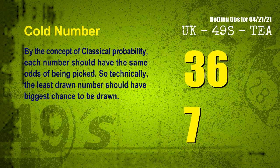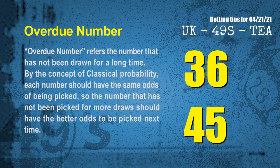At the end of this video, we have two more tips: cold numbers and overdue numbers. By the concept of classical probability, each number should have the same odds of being picked. So technically, the least drawn number should have the biggest chance to be drawn next. After counting thousands of results, the most overdue numbers are 36 and 45.